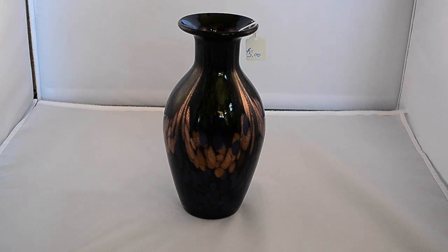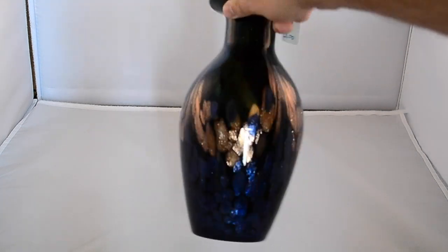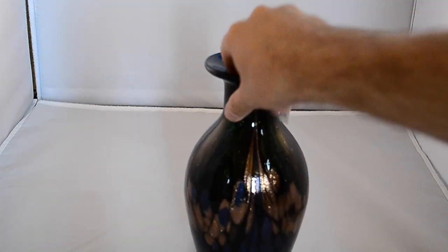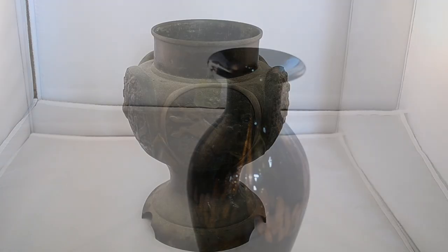I bought this vase for five dollars. It's unmarked but it's got a nice color to it and a lot of sparkliness. This could be Dale Tiffany, this could be Pairpoint — since it's not marked on the bottom I have no idea, but for five bucks I don't think I can go wrong.